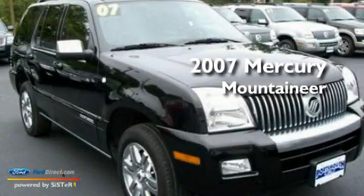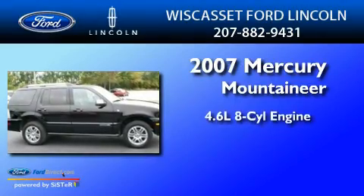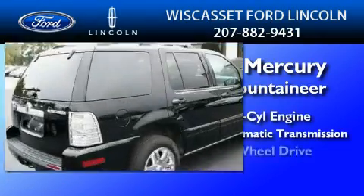This is a 2007 Mercury Mountaineer. It has a 4.6-liter, 8-cylinder engine, a 6-speed automatic transmission, and 4-wheel drive.